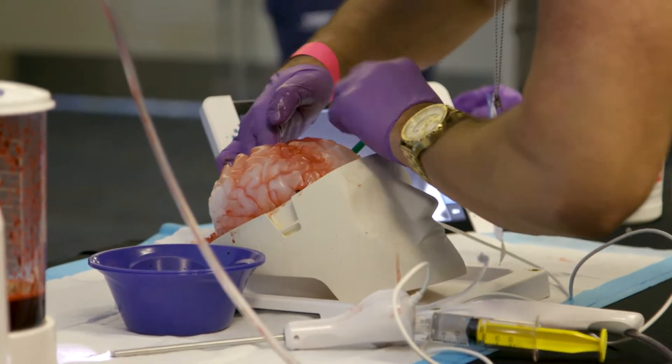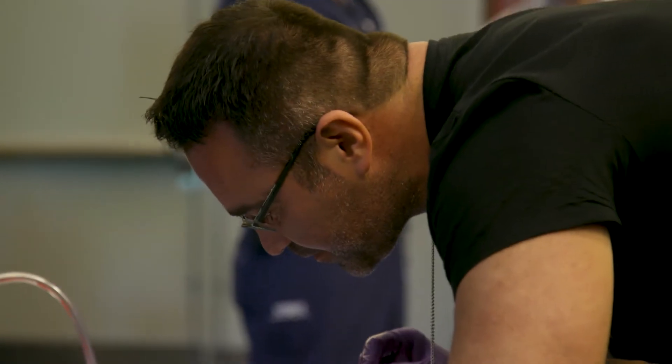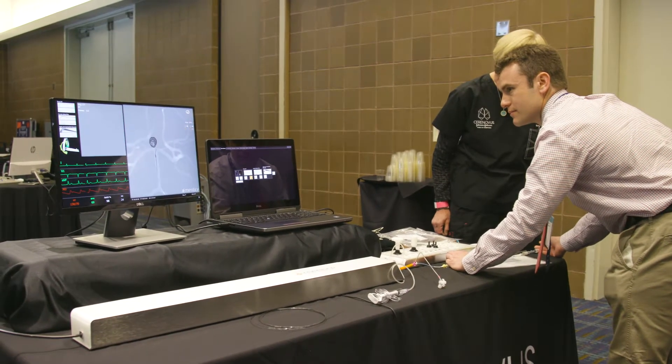This is a course for residents and med students who are learning the rudiments of cerebrovascular neurosurgery and deciding if this is the subspecialty they want to go into. Cerebrovascular neurosurgery is a subspecialty within neurosurgery focusing on the problems that can happen with arteries and veins in the brain and neck.